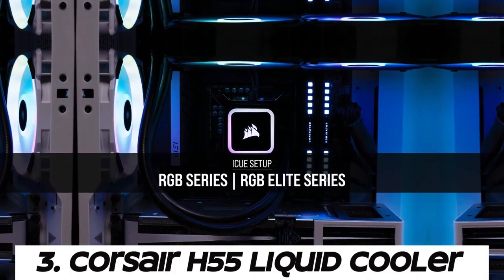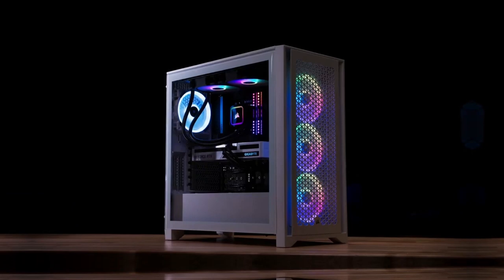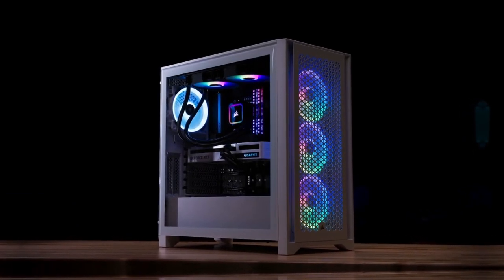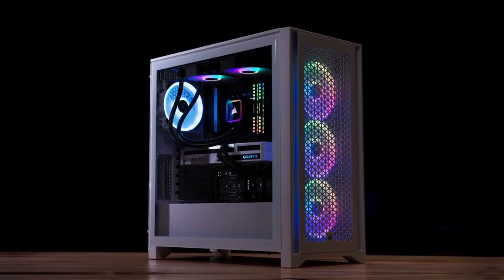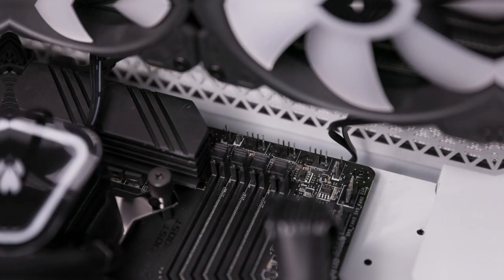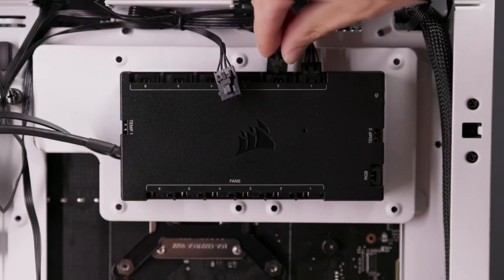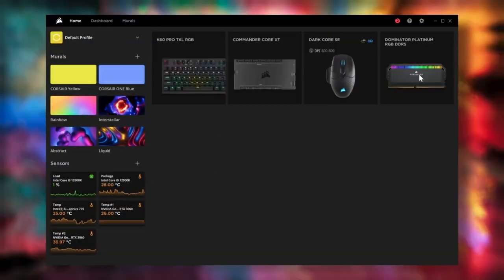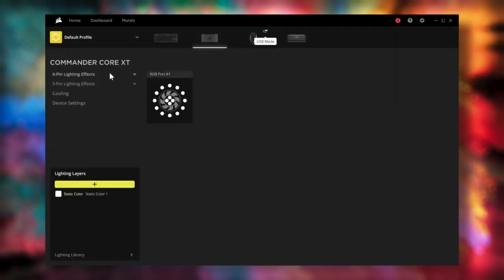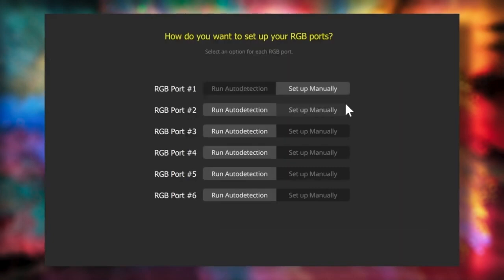Number 3: Corsair H55 Liquid Cooler. The H55 features a closed-loop liquid cooling system consisting of a pump, radiator, tubing, and CPU water block. Liquid coolant circulates through the system, absorbing heat from the CPU and transferring it to the radiator for dissipation. The H55 comes with a single 120mm radiator, making it suitable for cases with limited space or users who prefer a smaller form factor. Despite its compact size, the radiator provides sufficient surface area for heat dissipation.